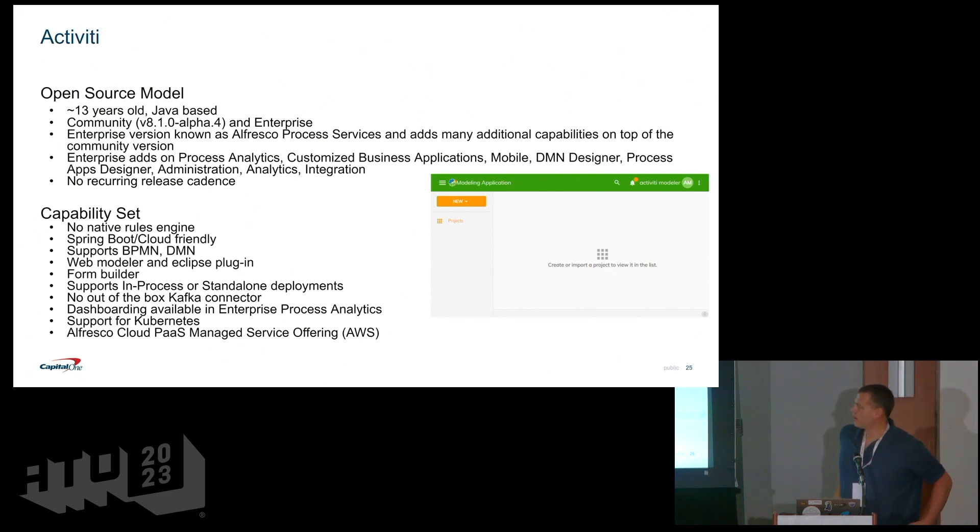Activiti has been around 13 years and is also Java-based. Their open source model provides pieces of all their products in the community project, with the enterprise giving you additional pieces — so you get the full suite with the enterprise, and a smaller set with community. Activiti is really well known for its integration with Spring Boot — very nice integration there. They support BPMN and DMN, but not CMMN. They do have a PaaS offering with Alfresco Cloud.